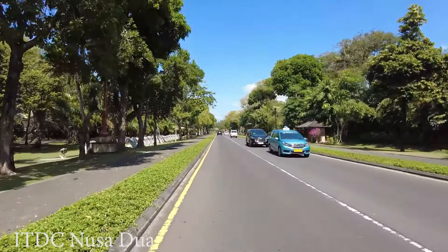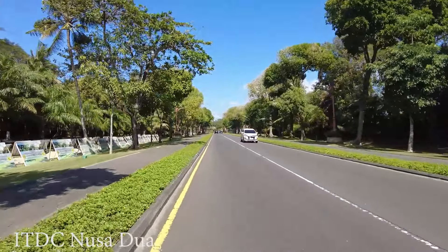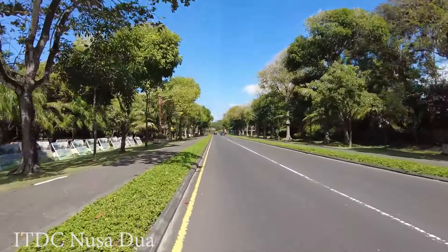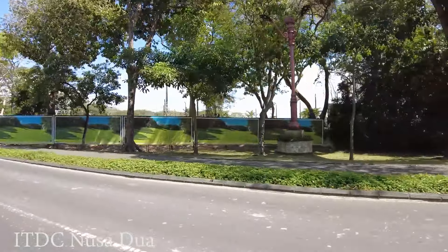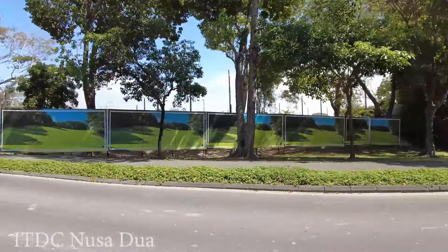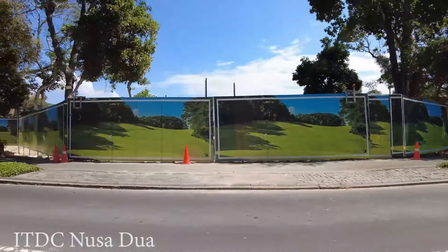If you want to try other restaurants or a market and don't want to spend money at Bali Collection, there are some options. On the right side I think they are building a golf field, so if you want to play golf, maybe next time you can come here.